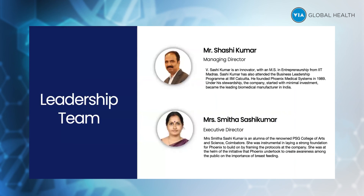This is the leadership team: Mr. Shashikumar, whom I've already given a brief explanation about, and his wife Mrs. Smita Shashikumar, who ably handles the company's HR and production activities.